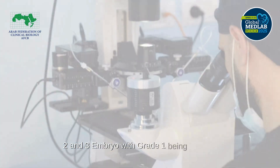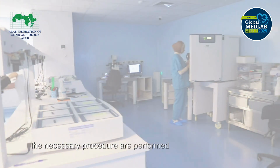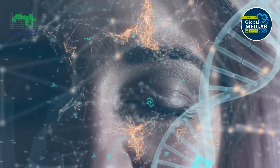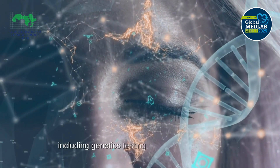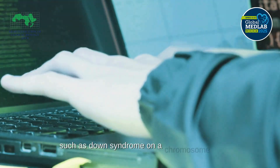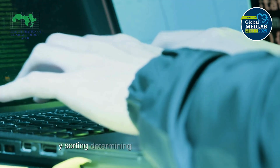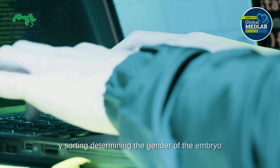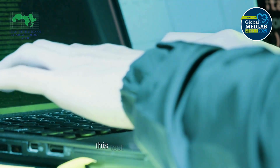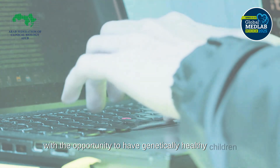In this step, the necessary procedures are performed on the embryos upon the patient's request, including genetic testing for specific mutations such as Down syndrome on chromosome 21, and sex-selection XY sorting to determine the gender of the embryo before implantation into the uterus. This testing provides couples with the opportunity to have genetically healthy children.